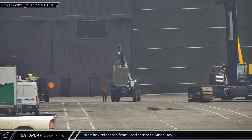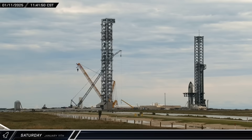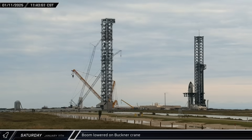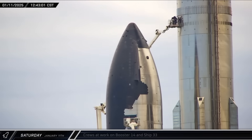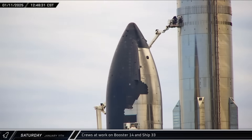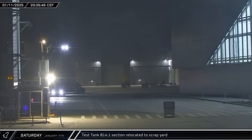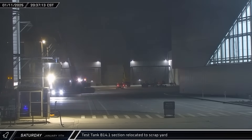What do you think's in the box? Let us know in the comments below. Around that same time, the large Buckner crane at the launch complex laid down its boom in anticipation of the coming launch. With the wet dress rehearsal now completed, crews were seen in lifts working on both of the Flight 7 vehicles, attending to final preparations before launch. That evening, a section of the B-14.1 test tank was brought out of High Bay and taken to the scrap yard at the Sanchez site.